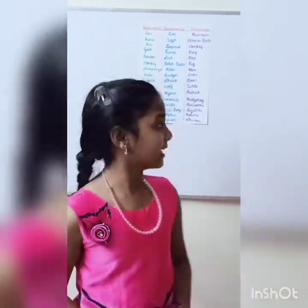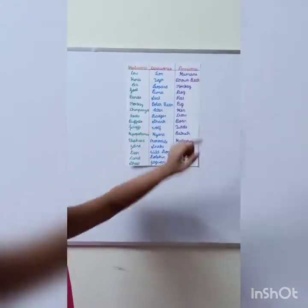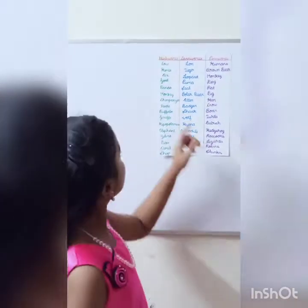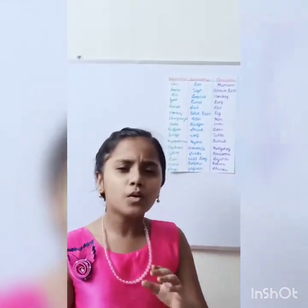Hi friends, today we will be learning about herbivores, carnivores and omnivores. First, let's move on to herbivores. What are herbivores? Herbivores are animals who only eat plant items.